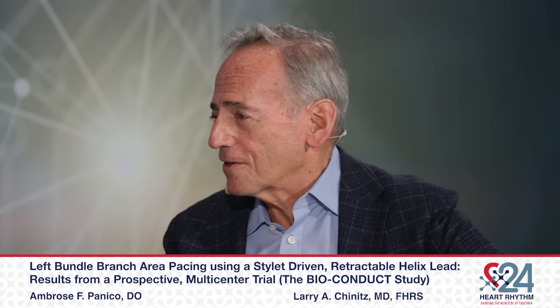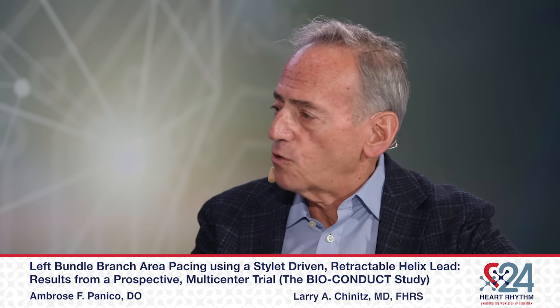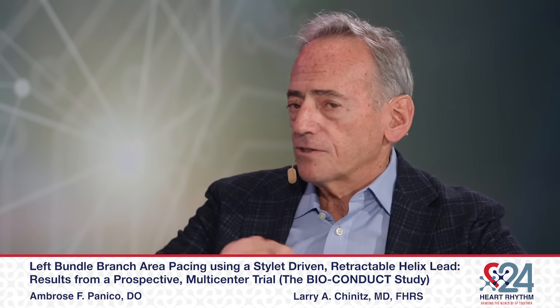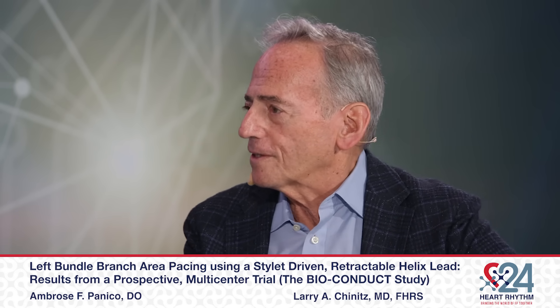I would also like to say that there is a learning curve, as in everything that we do in electrophysiology. It's really not that easy. You have to be very careful that as you extend the helix, you don't allow it to retract by itself, because sometimes you can get some torque built up in the lead and then it goes in the reverse direction. There were some things we learned over time, but it's very learnable in a pretty short period.